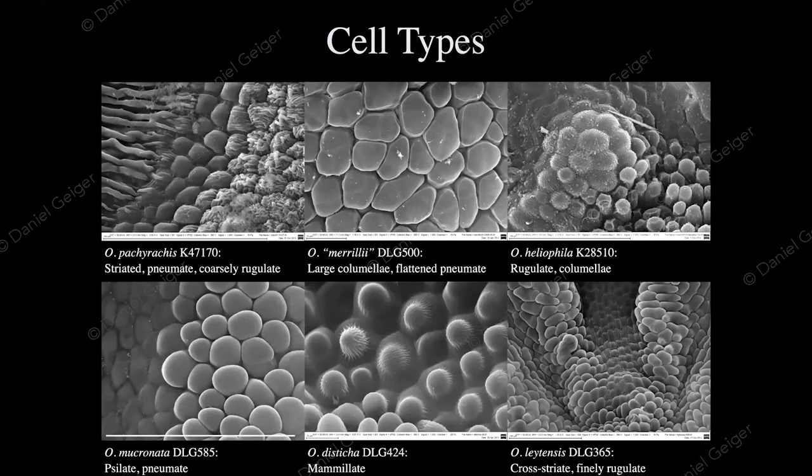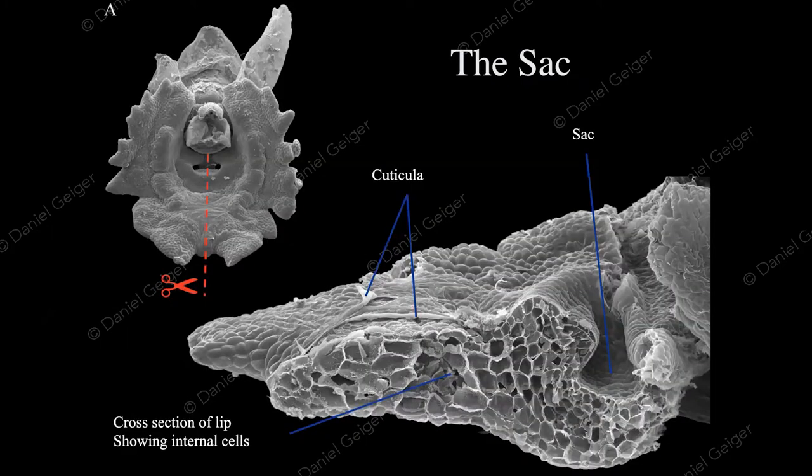With an electron microscope, you want to zoom in and have fun — and that is where it really gets interesting. There are all sorts of cell types found on these flowers, with discrete different surface types. On the very top left, the cell surface sculpture changes radically: striate on the left, pneumate like a balloon in the center, to rugulate with wrinkles to the right — over very short distances. This is clearly not an artifact of preparation and is under active control by the organism.